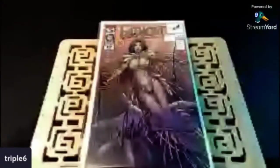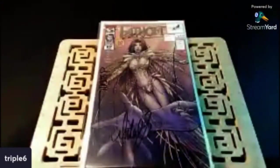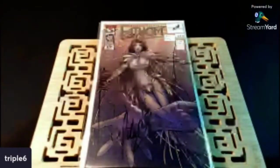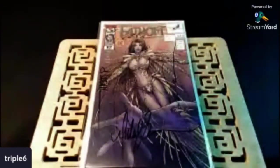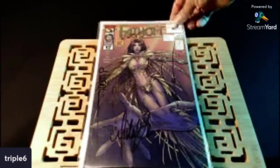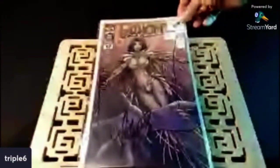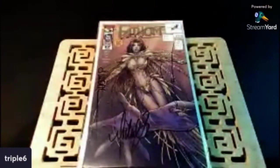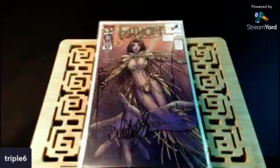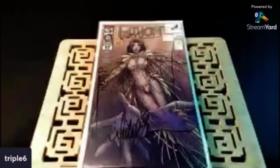Check this out — found the gold foil Phantom number 12, the Dynamic Forces edition. This is signed by like four different people, including Michael Turner. So I got my first signed Michael Turner — it's also signed by Silvestri. I couldn't figure out who the other guy is, but just a dope little pickup. I would have preferred no signatures, but to find my first Michael Turner signature — that's what's up.